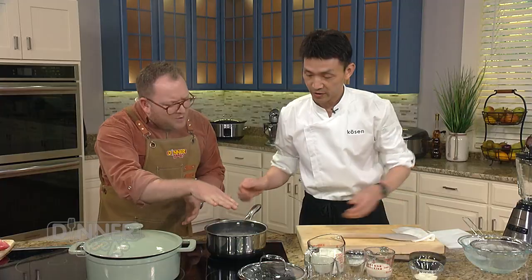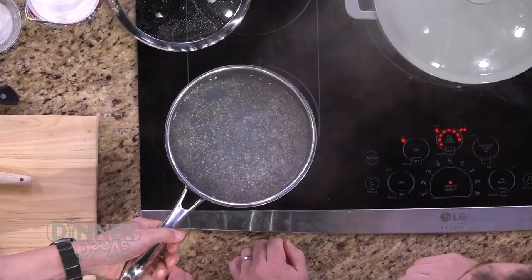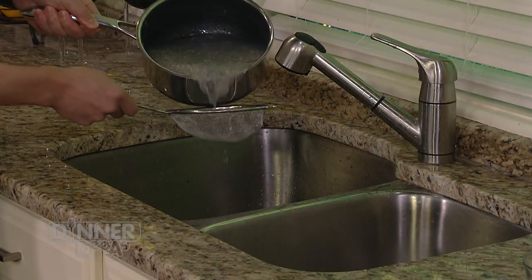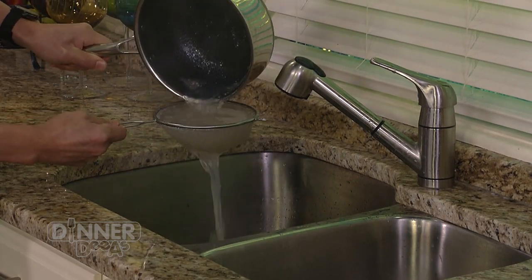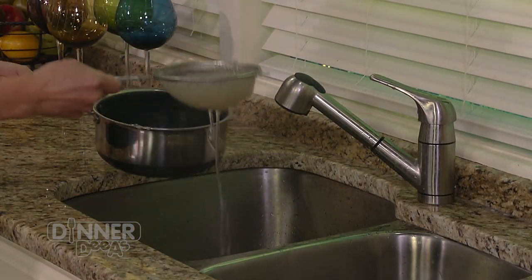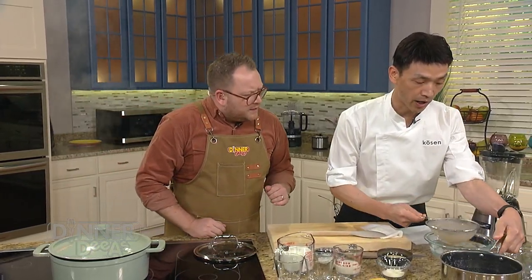We're in the middle of making the mango tapioca. The tapioca has simmered away — it's ready. We're going to drain it out. How do we know it's ready? Look at the color — it's going to be a clear, translucent color. We started it really white and now it's just that translucent color. So we drain the tapioca and put it in ice cold water.